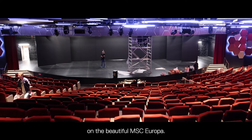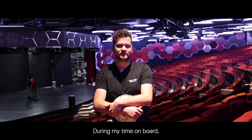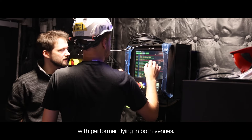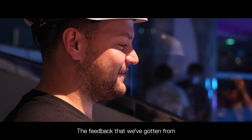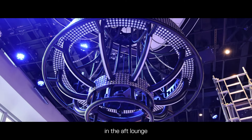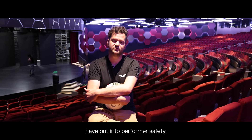Right now we are in the other venue, the world theater, on the beautiful MSC Europa. During my time on board I've been training the crew in both venues on how to use the epic console safely with performer flying. The feedback that we've gotten from the crew on board has been fantastic — from the aesthetics of the chandeliers in the Athlounge to the simple user interface of the epic console.